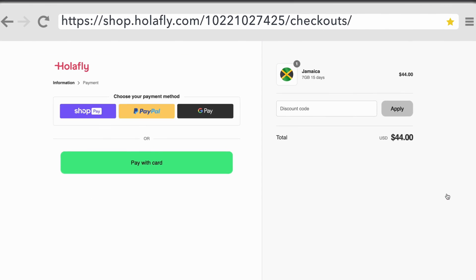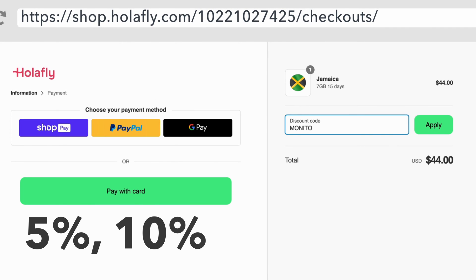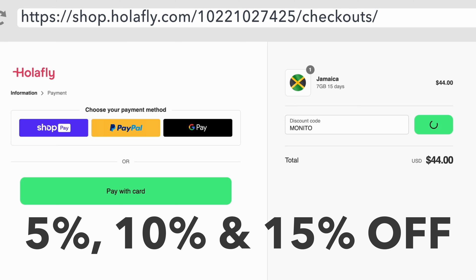If you'd like a discount for either provider, check out the description box below the video. You'll find codes for 5% and 10% off. We also have affiliate links for both, so please consider using those if you want to support the channel.